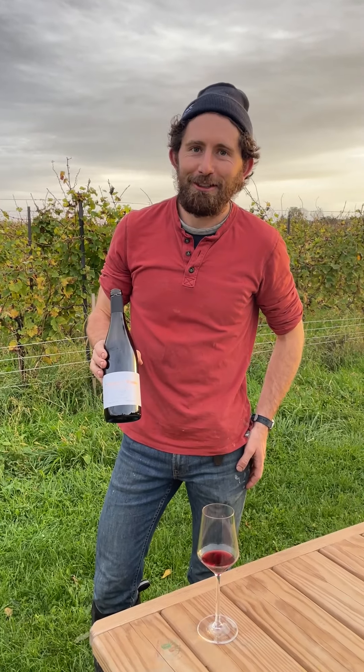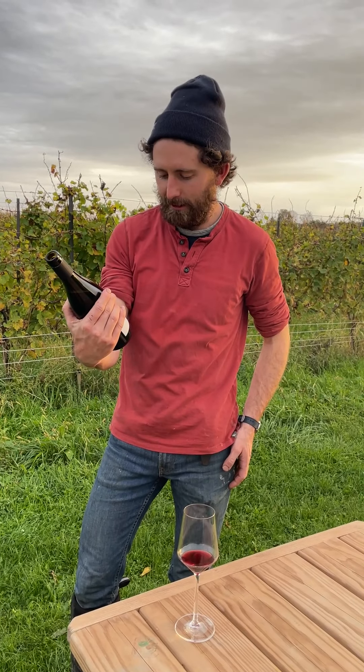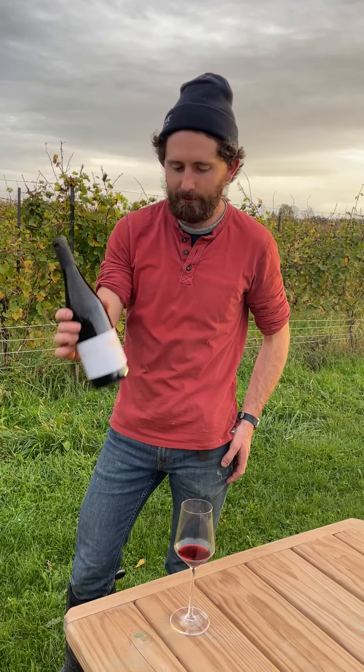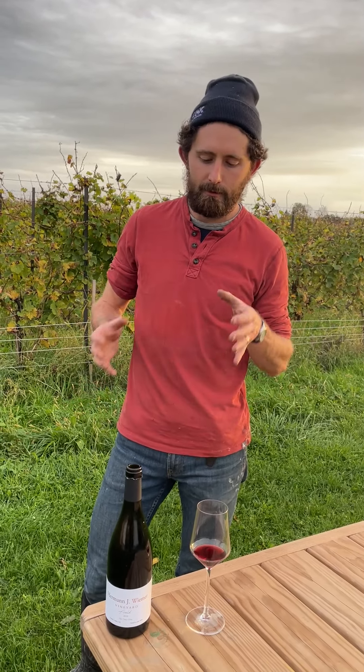Welcome back to another video. It's the Field from Herman Weimer Red 2020, which is a wine we've been making going back even to the late 90s with the estate red and into the early 2000s.